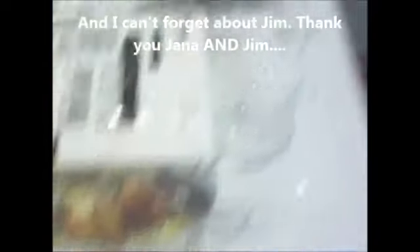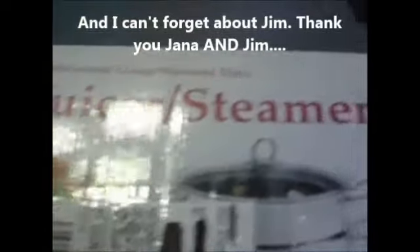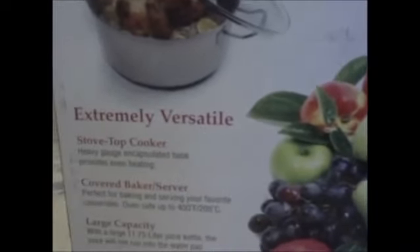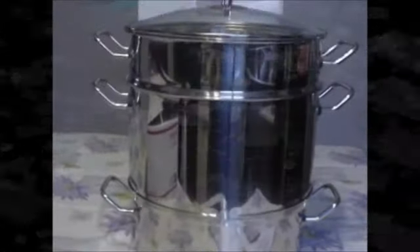It is a juicer steamer. I helped her use hers whenever I was out there in June and I just loved it. This is from her and Jim and I appreciate it a lot. Let me get it unboxed and I will show you what comes in the box.